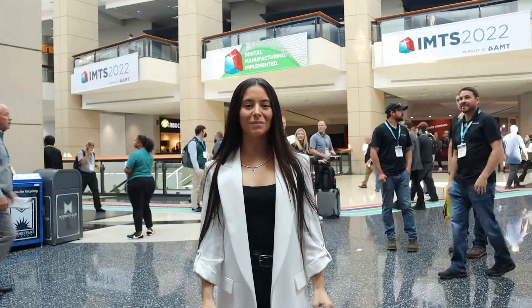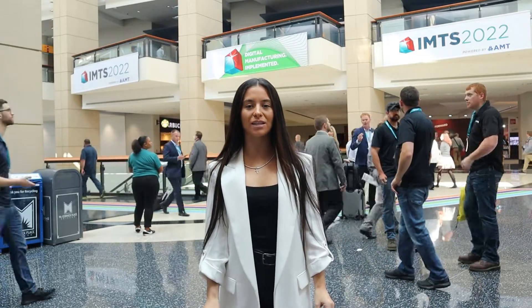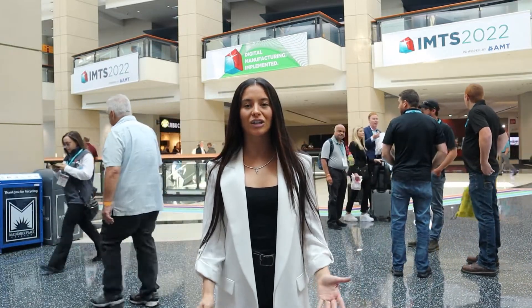Hello, everyone. We are here at IMTS 2022, about to make our way over to the MC Machinery Systems booth. They have a lot of very neat and precise technology. Let's head over there and talk with Alan.